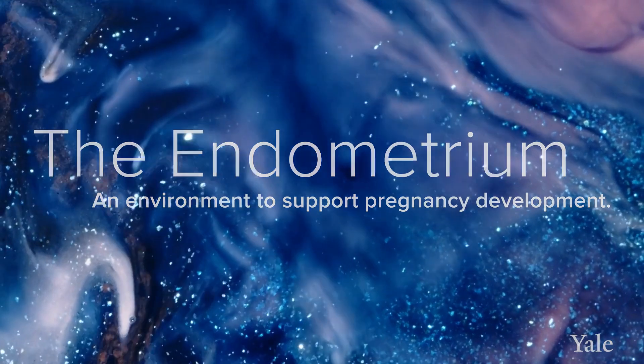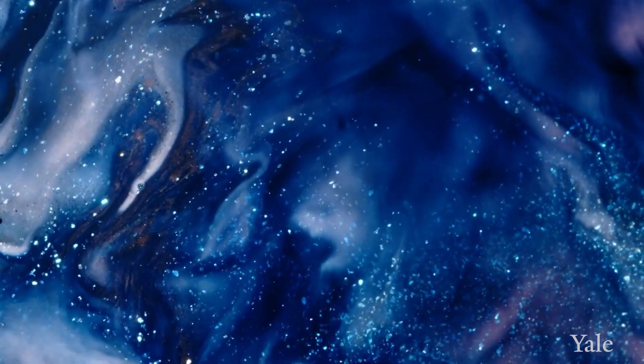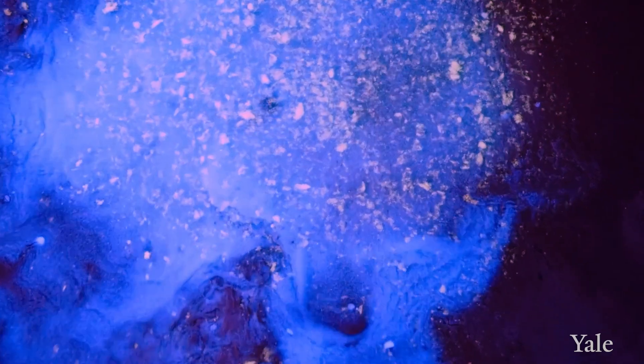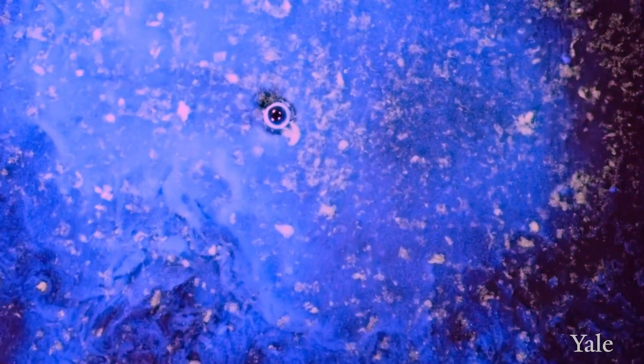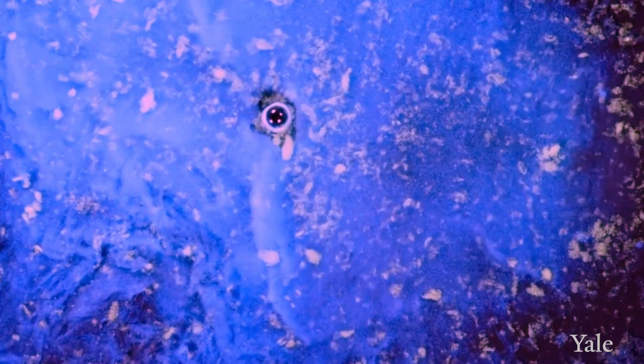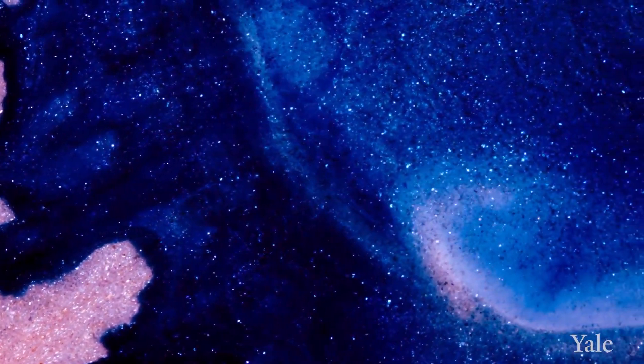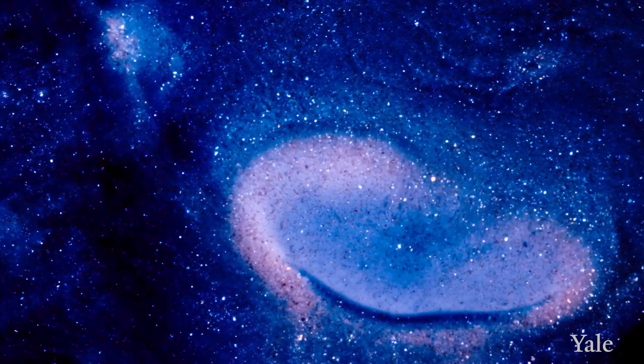The endometrium are those cells in the center of the uterus that normally support pregnancy. They're there to receive an embryo, where the embryo will initially grow within the uterus. Each month they build up to a point where they can accommodate that embryo, and then they're shed with menses and regrown in every menstrual cycle. It's evolved to protect, support, and nourish that early embryo, so it is the basis for all pregnancy.